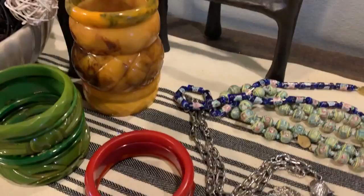Yes, all of the spoils from Pennsylvania thrifting!